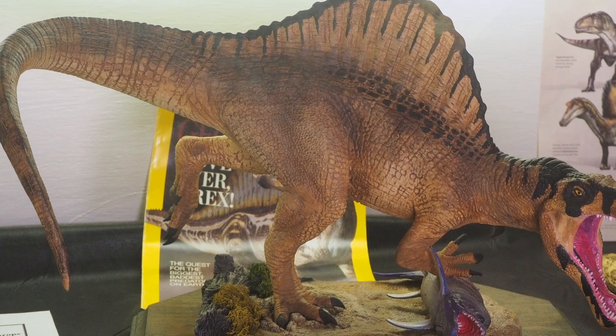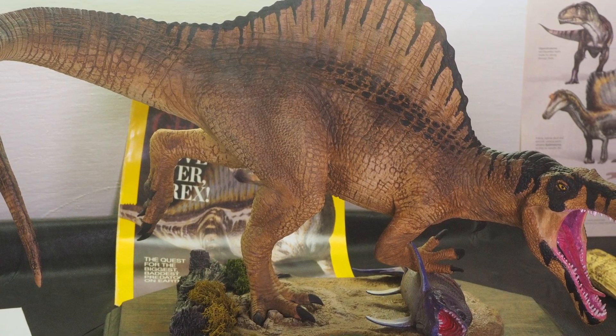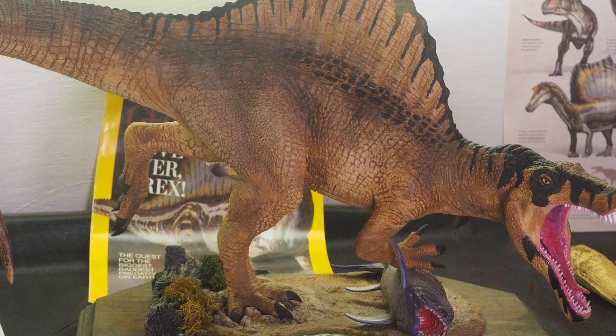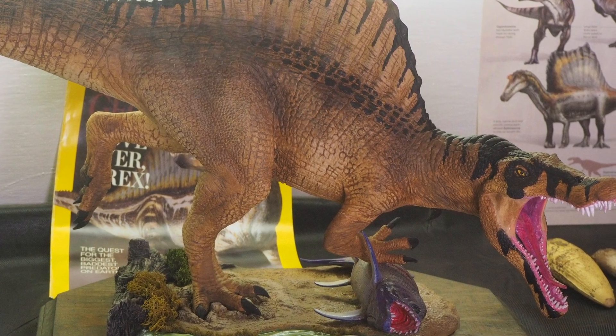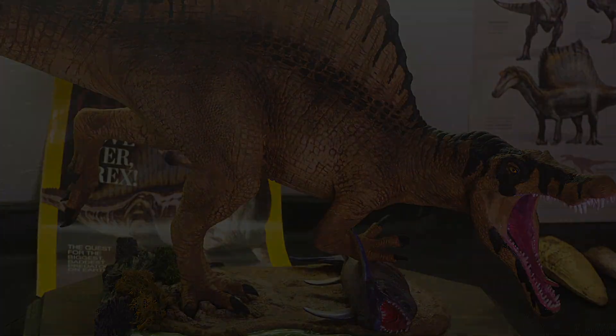The Spinosaurus of North Africa, dating to about 90 million years ago, were the largest theropod dinosaurs of their kind. But despite the large size of this animal, it primarily fed on fish, like the large fish we have in our display along with the model of this animal.